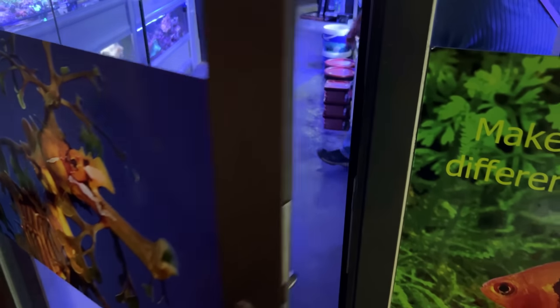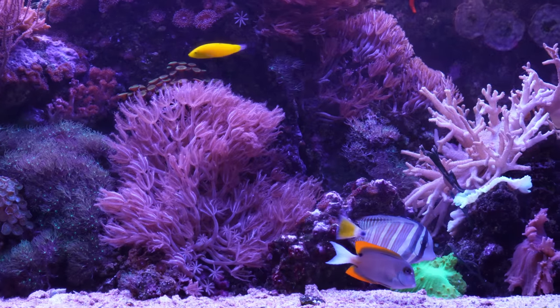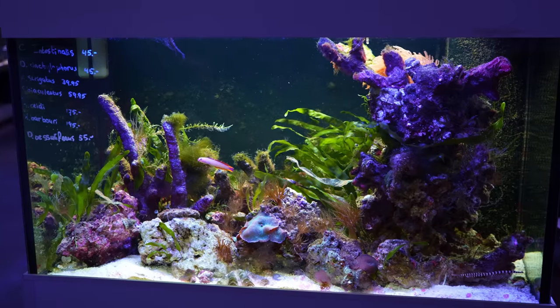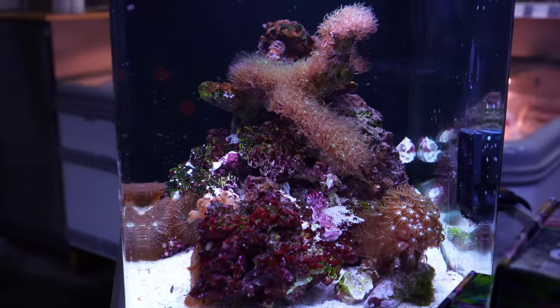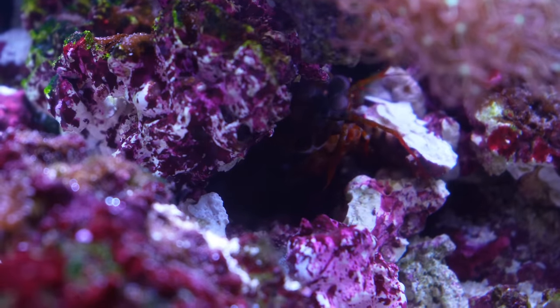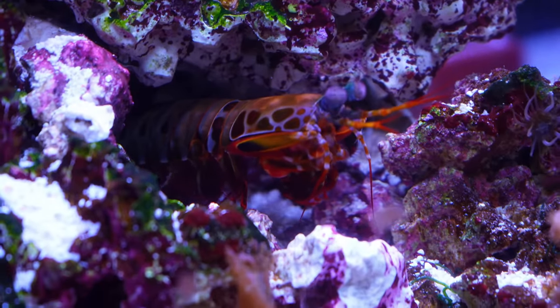I think we've seen everything in the fresh water section, so let's move over to the salt water area. Probably the coolest thing on this side of the store was this nano cube on the counter — in here they had a mantis shrimp, a small but very aggressive crustacean. Here are a few clips of him during feeding time.